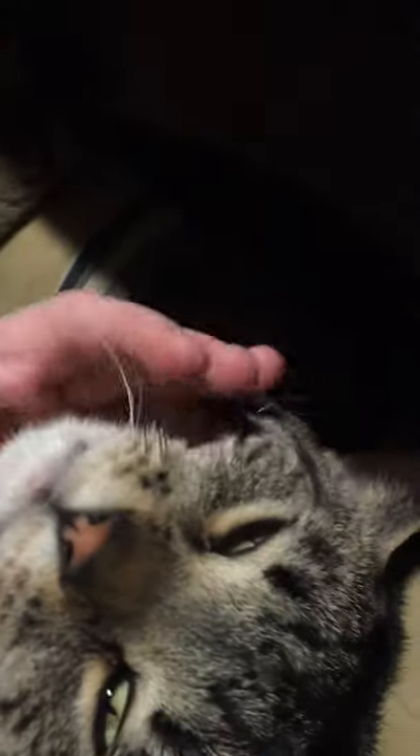Now where is Handsome? Oh my god — he is on the chair. You can't see him that well. There he is. Hey, are you awake? Oh hi, hi baby. Look at him, he's so cute.